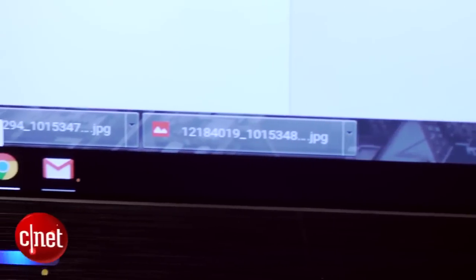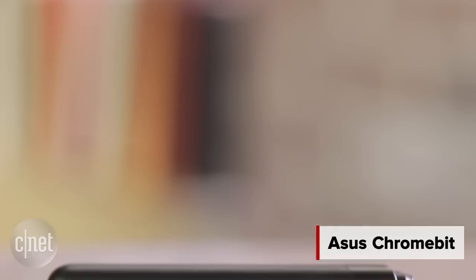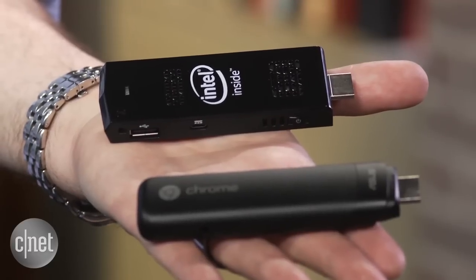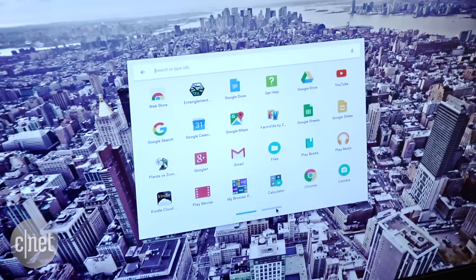What is the absolute least you can get away with spending on a desktop computer? I'm Dan Ackerman and we are here taking a look at the ASUS Chromebit. This is part of a small but growing category of systems that we call stick PCs. Intel's Compute Stick is a great example of that. Unlike that one, however, this guy runs Google's Chrome OS.